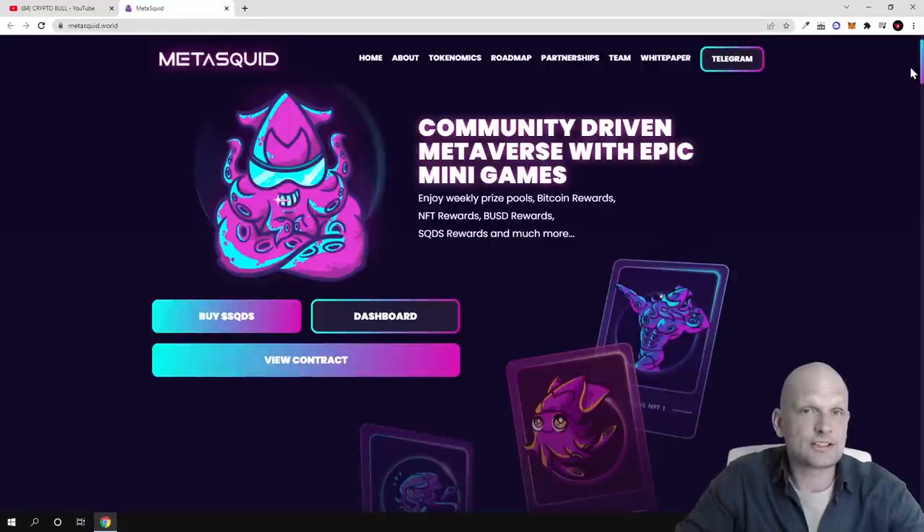What makes MetaSquid interesting compared to other metaverses is that you will be able to acquire NFTs, and they are building not just one game but multiple different games where you can use your NFTs. It's a community-driven metaverse with epic mini games. By playing these games you can enjoy weekly prize pools, Bitcoin rewards, NFT rewards, BUSD rewards, SQDS rewards, and much more.